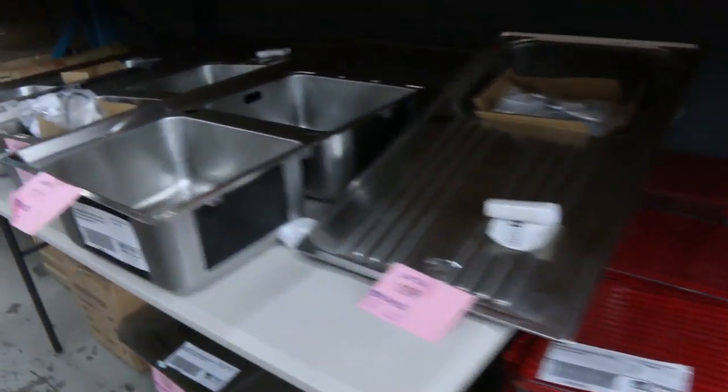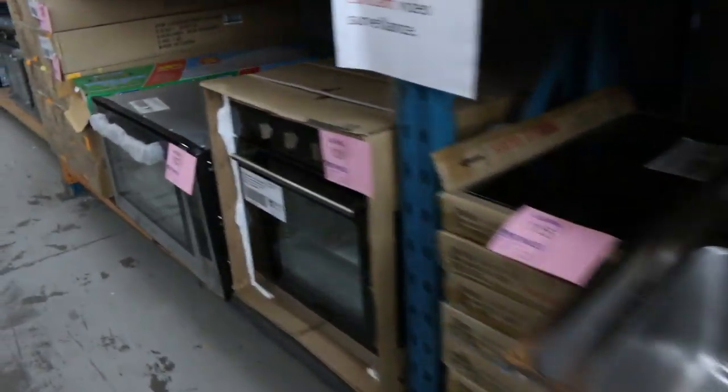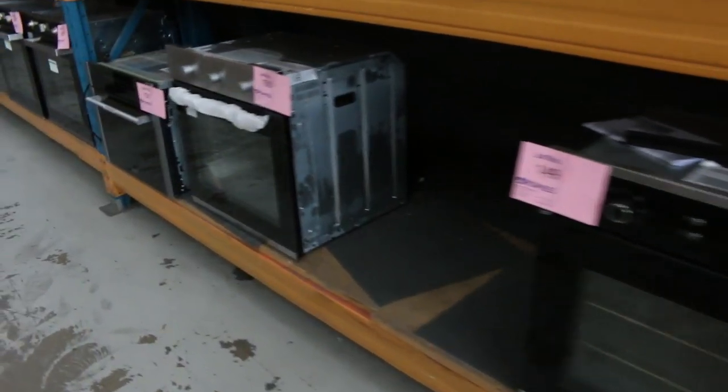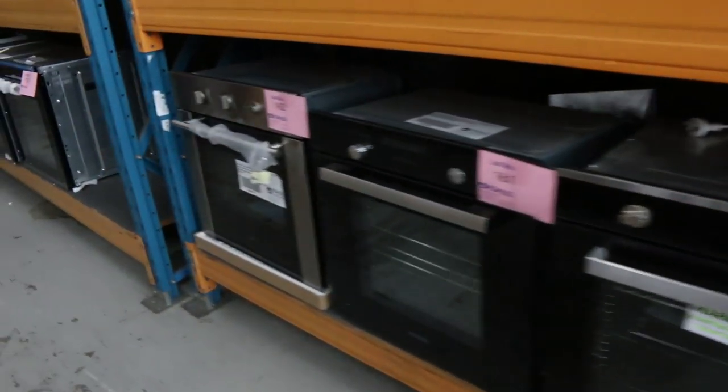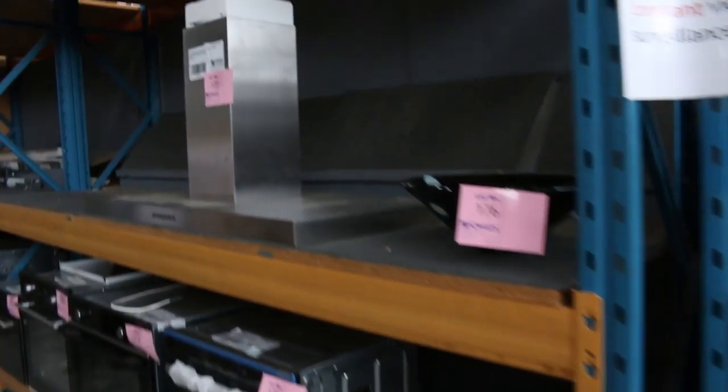Lots of Frankie sinks, more tapware again on the shelves there. Heaps of new ovens have come out, a lot of them from Euromade — also Belling and Bomatic — so lots of new bits and pieces have come out through there.